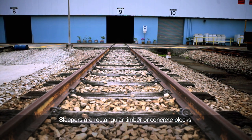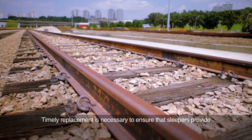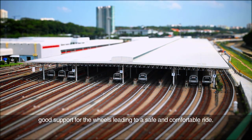Sleepers are rectangular timber or concrete blocks used in our system to support the rails that come in contact with the train wheels. Timely replacement is necessary to ensure that sleepers provide good support for the wheels, leading to a safe and comfortable ride.